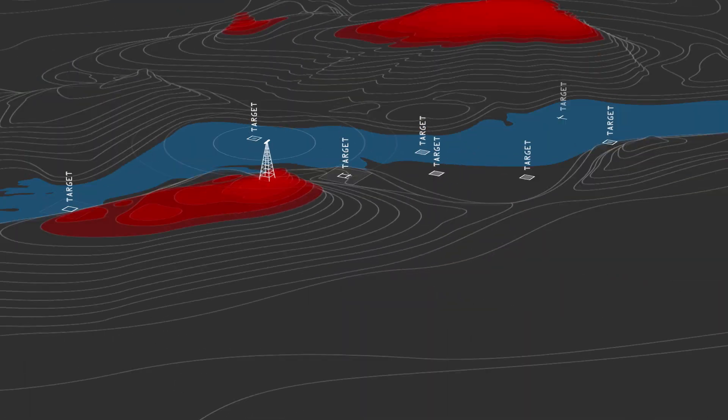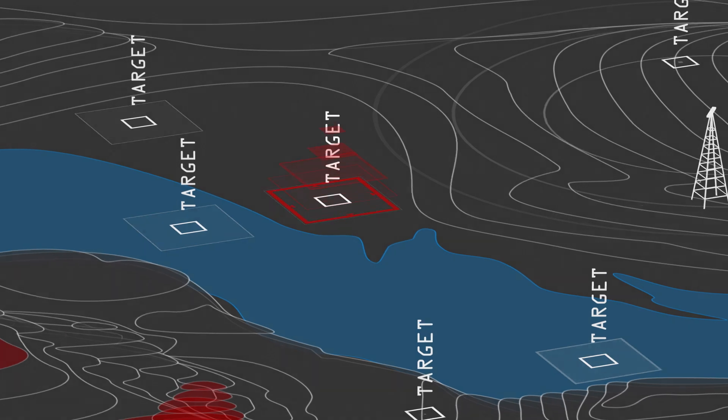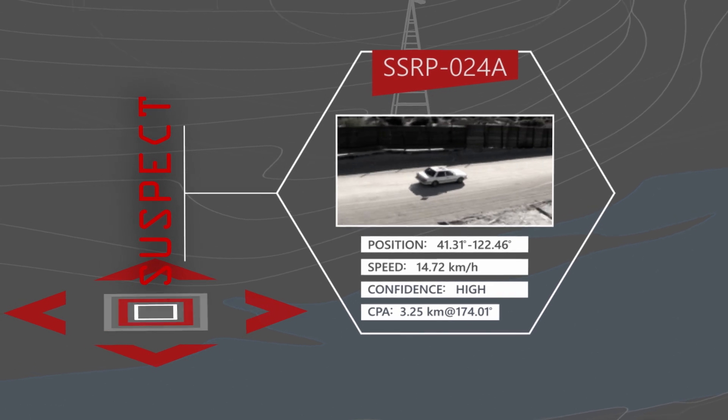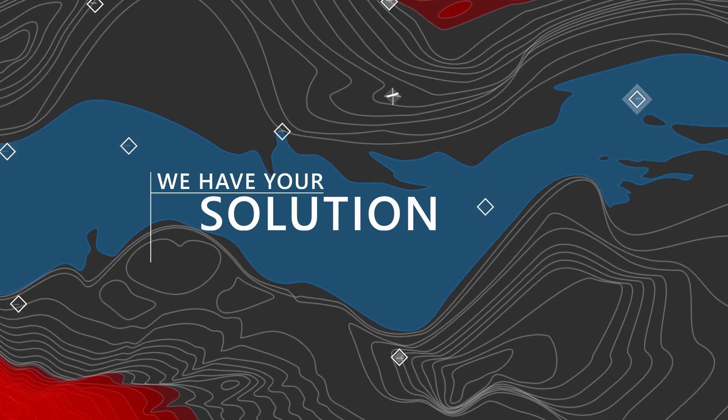When it's your mission to anticipate dangerous situations, there's no time for guesswork or speculation. To ensure mission success, you need a precise, effective, and total situational awareness solution. Aerostar has that solution.